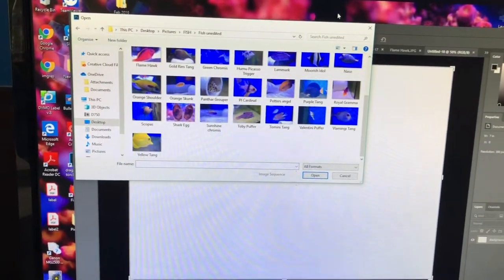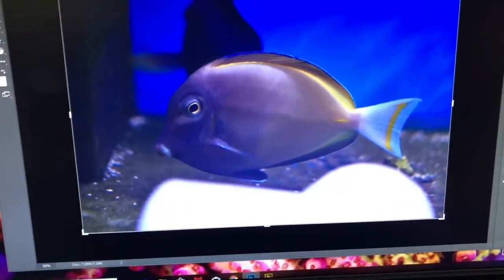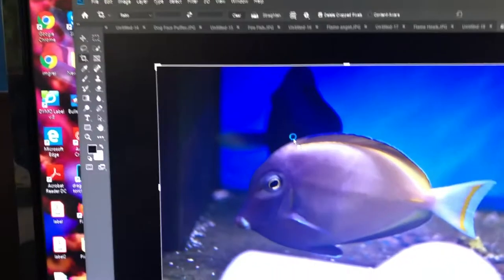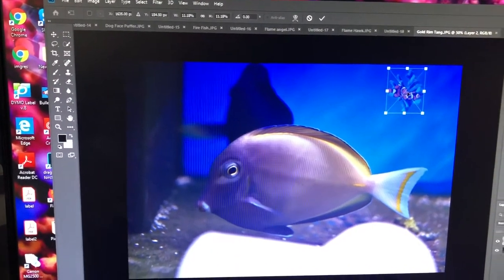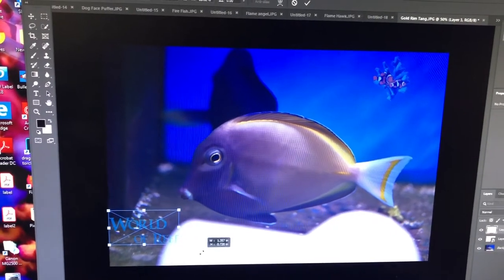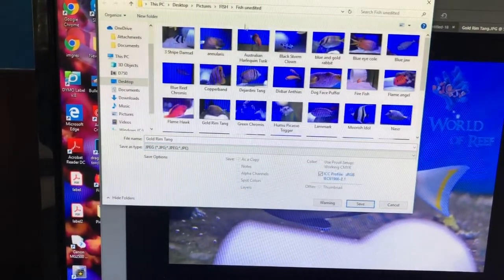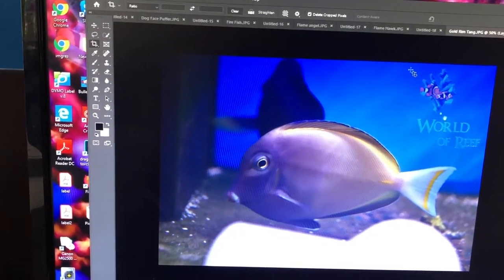I'm going to take you through this process. I've done a couple so far — the one I'm on is the gold rim tang. So I'm going to open that in Photoshop. Look at that photo — what a fantastic photo, not to toot my own horn, but it's a great photo. So I'll come up here, we have our little layers, and I'm going to drag in the logo. It's going to be massive — so shrink it down, put it up here, grab the other one, shrink it down. And that's that. File, save as — gold rim tang, make it a JPEG, go to the fish folder, save.